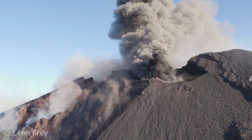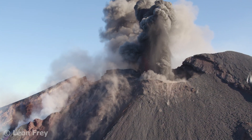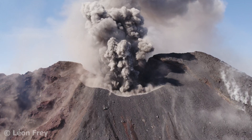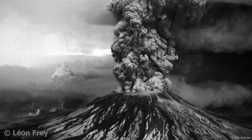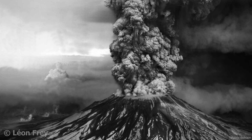Stratovolcanoes often erupt explosively. The magma of stratovolcanoes contains a lot of gas which is under pressure. When the magma exits the volcano, the pressure is released in the form of explosions. The explosions produce volcanic ash that can rise several tens of kilometers into the atmosphere.